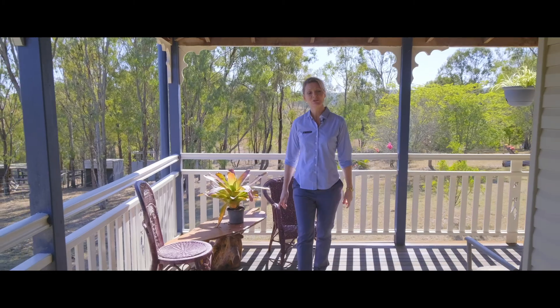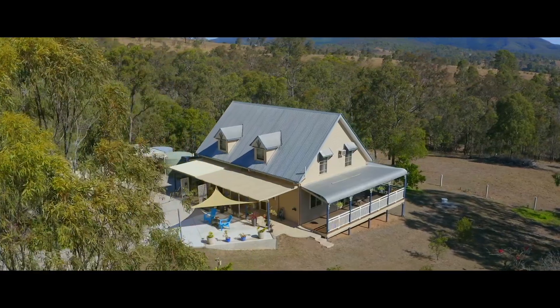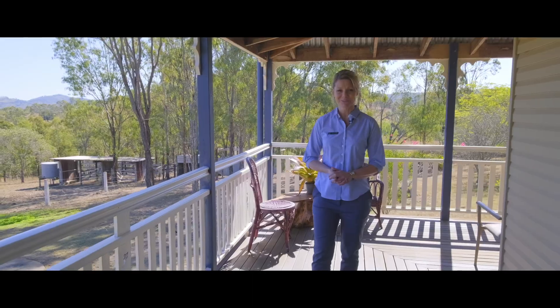With a covered veranda on three sides, there's plenty of places to relax and take in the amazing country views.